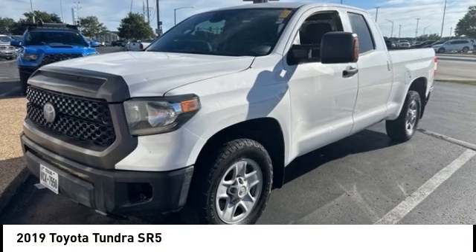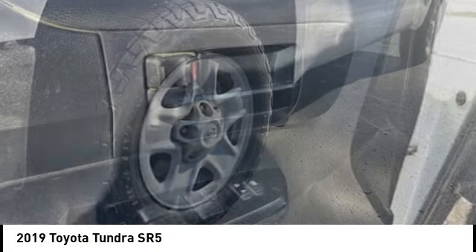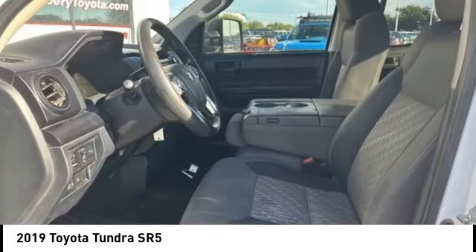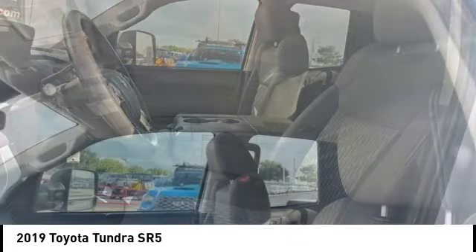Make a great choice today with the 2019 Tundra. The Tundra has a number of unique features useful for those using it as a work truck, including extra-large door handles, a deck rail system, and an integrated tow hitch.